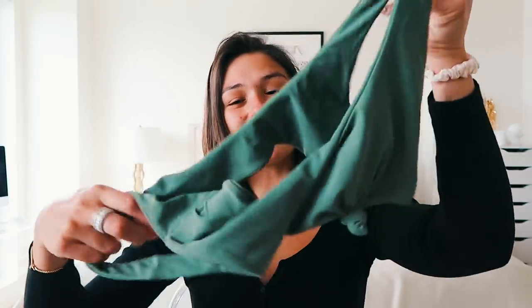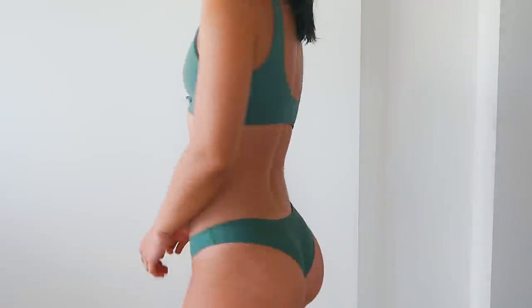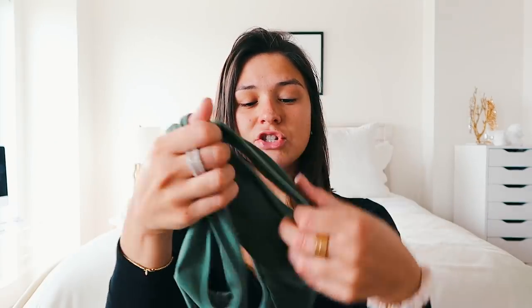These next two are so cute — I've seen styles like this in a lot of places, and when I saw this style I had to get it in multiple colors. The first color is this army green; it just has a little tie in the front, the back is slightly lower than the front, and the bottoms are a little bit cheeky but not too much, with a bit more coverage than some of the others. Just plain green with a little tie — I think bikinis like this with almost a sports bra top are so cute and flattering.